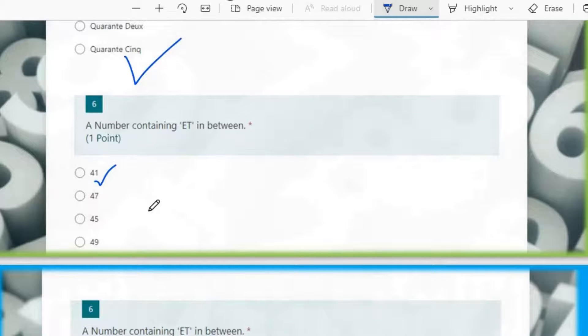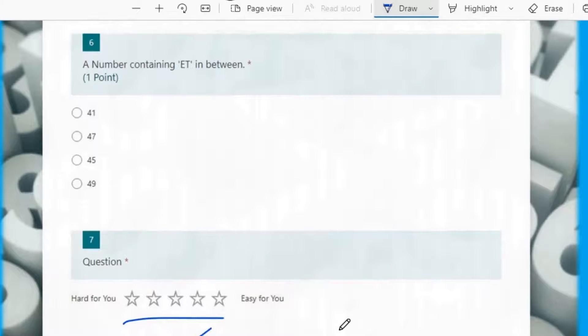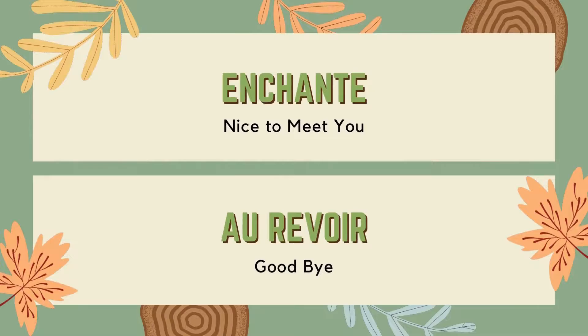Then: a number containing 8 in between 41 — quarante-huit, the 8th option. Then you have to rate the quiz and you can submit it. Do like the video before leaving, and click the subscribe button and the bell icon. Meet you in the next video — till then, have a great day, et au revoir!